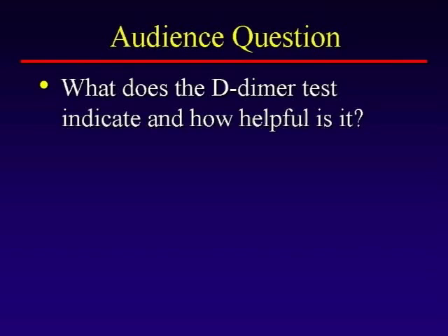What does the D-dimer test indicate, and how helpful is it? If it's negative, it's really reassuring that you haven't had a recent clotting event. If it's positive or elevated, it could be a clot or a lot of other things. So it's helpful if it's negative. If it's positive, it doesn't mean you've had a clot — it means we've got to look harder.